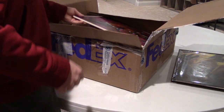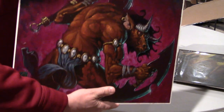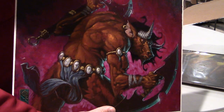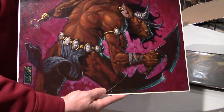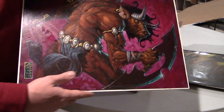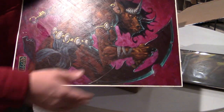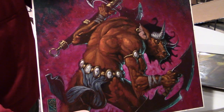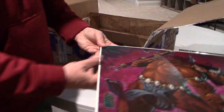Another piece that is magic-related — I picked this up at the art show. This is, I believe he said it was Raging Minotaur; it's a piece from Portal, the first Portal set, by Scott Fisher. It's one that I thought was really cool — just the colors he uses, the purples and the darker blues and reds and oranges contrast really well. The weapons almost look like a bat'leth from Star Trek, which I thought was kind of cool, and then obviously there's also a big axe.